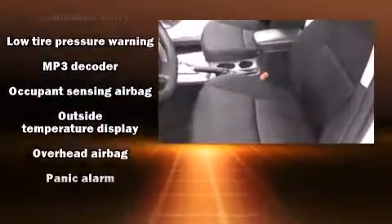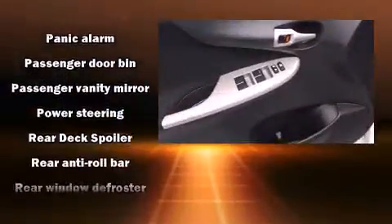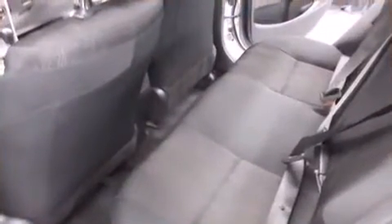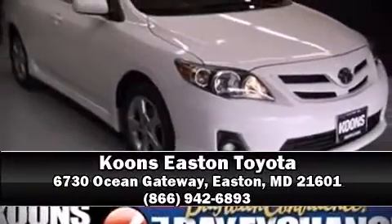Electronic stability control stands out as a technologically savvy innovation, keeping you better connected to the road. It also arrives with a Carfax history report, providing you peace of mind with detailed information. Please don't hesitate to give us a call.